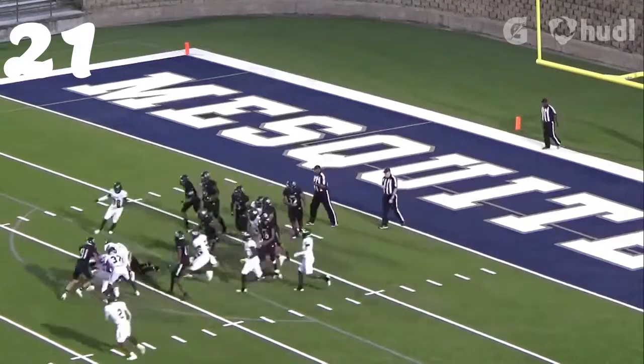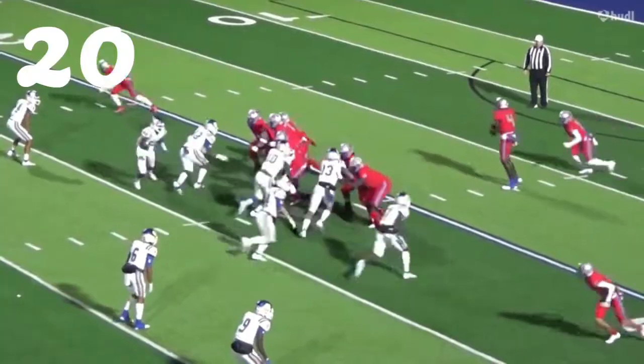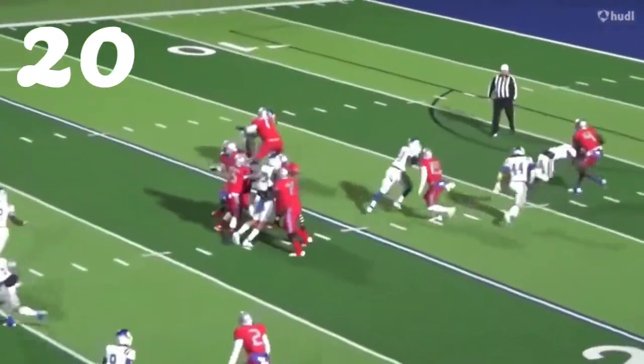Number 20, J.K. Davis off the edge — getting the big guy down.